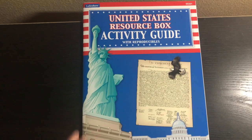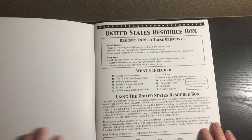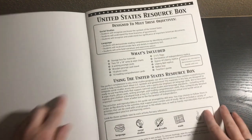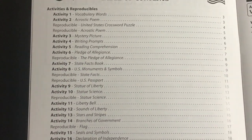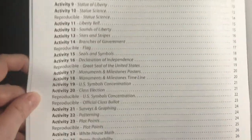We have the activity guide with reproducibles. It's designed to meet these social studies objectives: students will recognize and know the symbols of the United States, understand the three branches of government, and recognize and understand the significance of important American documents. Then it includes what's included and the table of contents. This box has 26 activities.